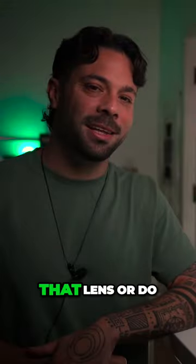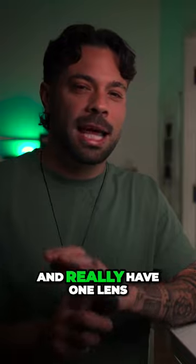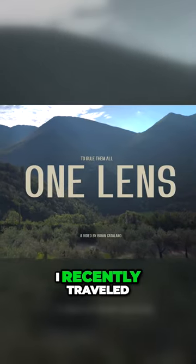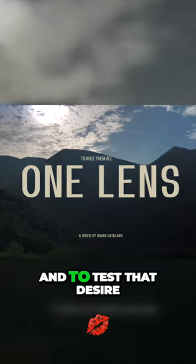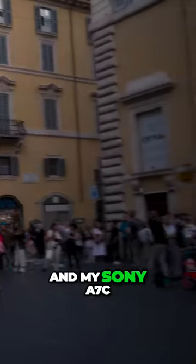Do I already own that lens or do I need to go shopping again and just sell all of these and really have one lens? Now I recently traveled to Rome with the family, and to test that desire I brought just one prime lens and my Sony a7C.